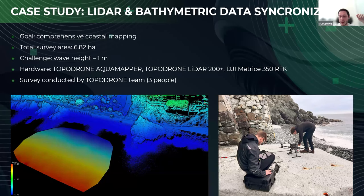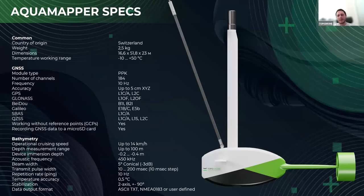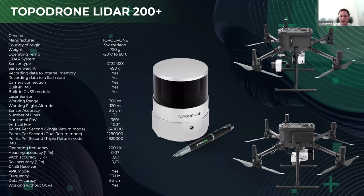Just a couple of words about our equipment. First of all, we used the Topodron AquaMapper — here you can see its key features and specs. We also call it 'fish' in our team because of the design and form of the body. It's a single-frequency solution which allows you to measure bathymetry and achieve the profile of the seabed. We also had LiDAR 200 Plus, which is the most efficient LiDAR in our line, and we made a combo survey.